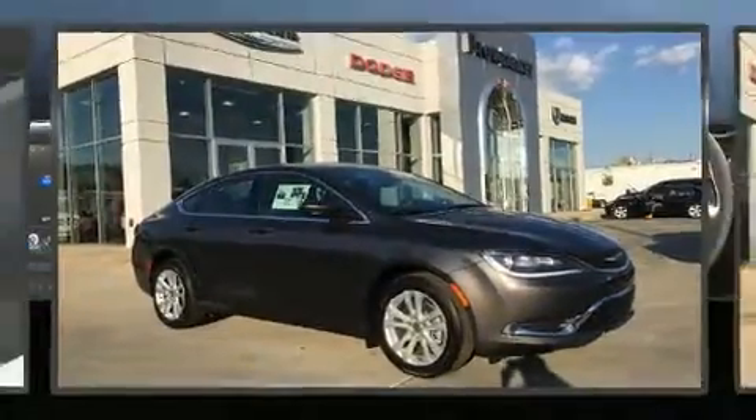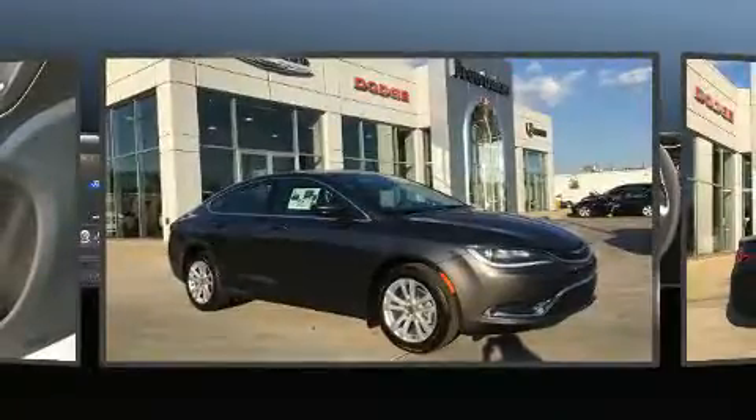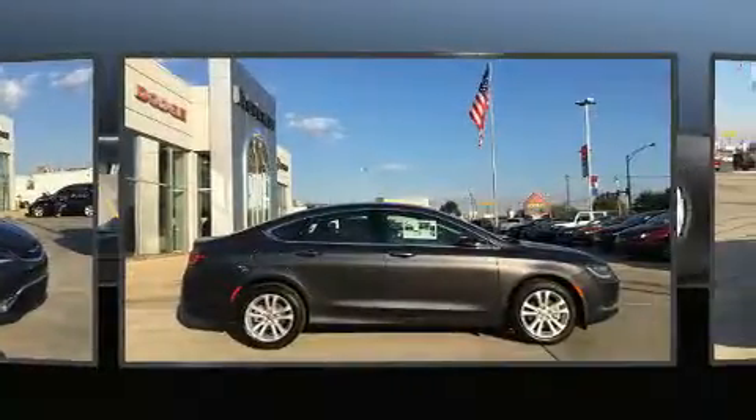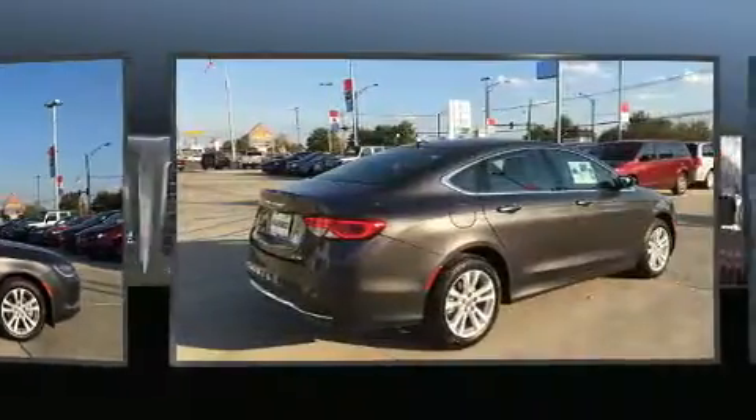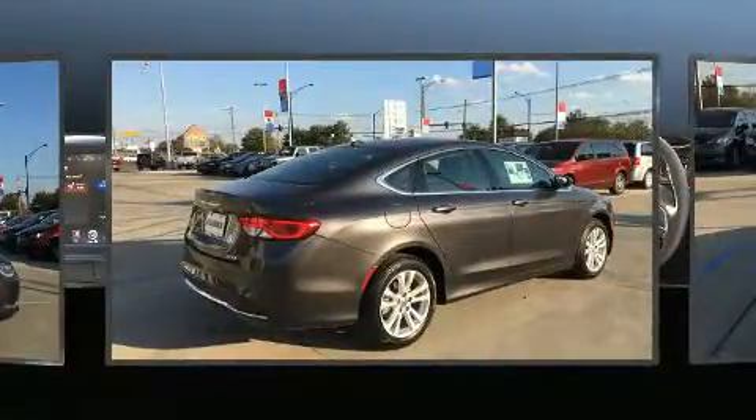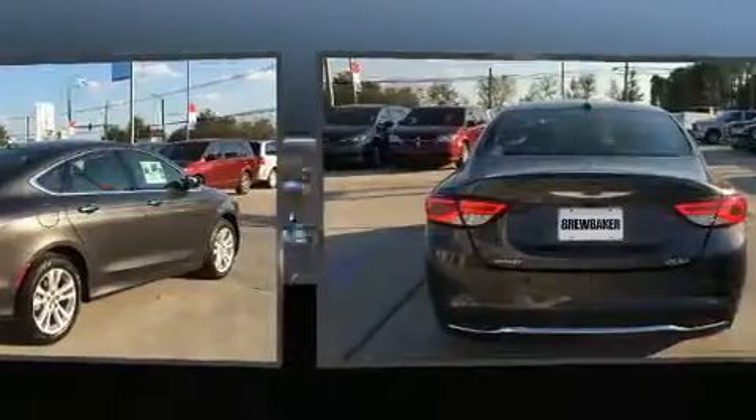Outstanding design defines the 2017 Chrysler 200. This four-door, five-passenger sedan is waiting for you to take home. It features a front-wheel drive platform, an automatic transmission, and a 2.4-liter four-cylinder engine.